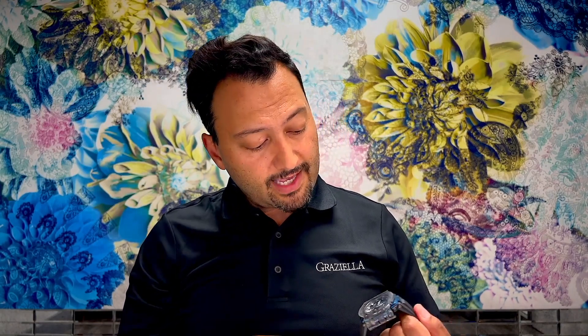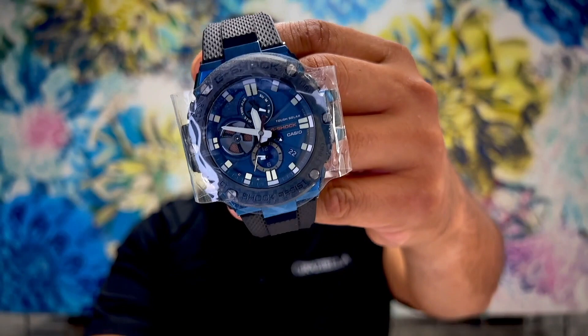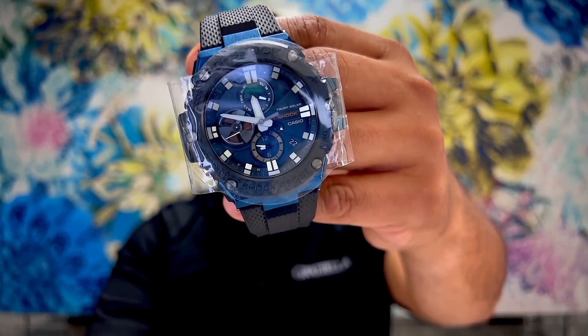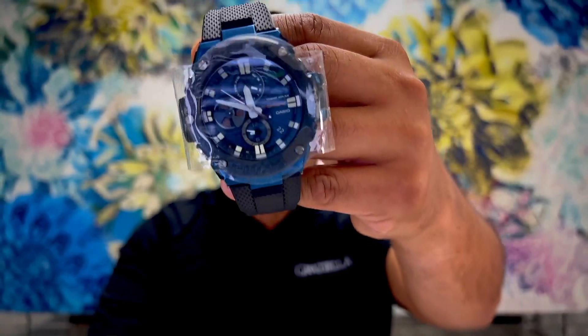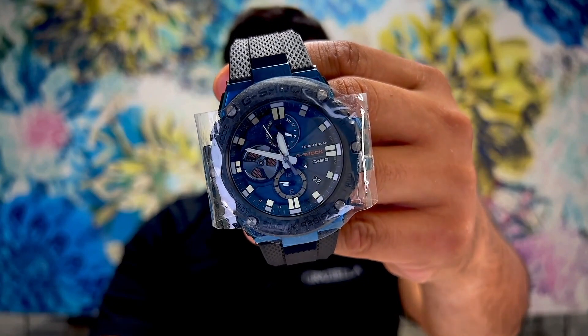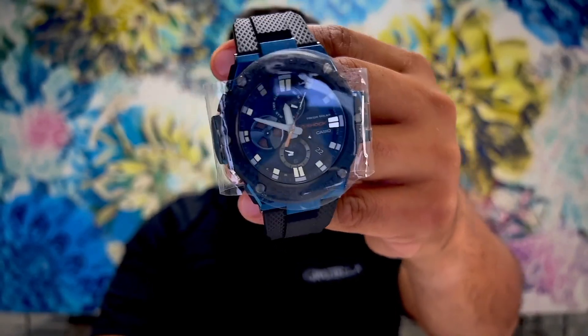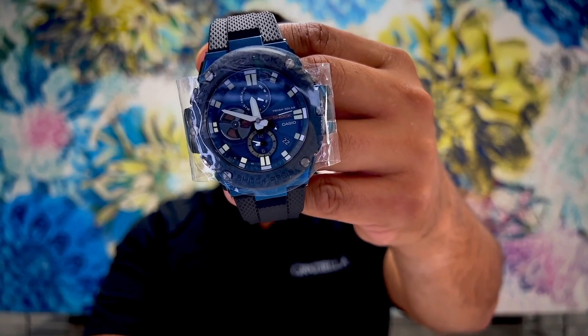Finally, the last watch in the auction is this Casio G-Shock. It's a large gents watch — fully loaded. $900 is the regular price; all the details are on the website. We do these videos so you can see what the items look like and have more confidence when you bid. Everything starts at 75% off. A lot of items go for one or two bids over the opening price, so jump in early. Those were the five watches — next up, the earrings.